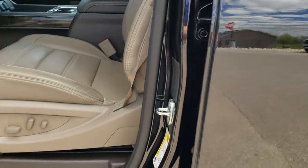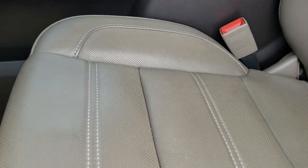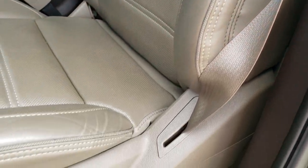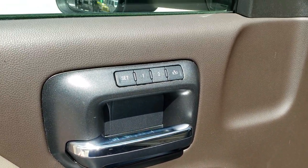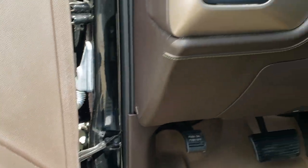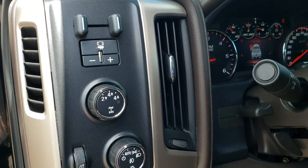Inside, the Denali package gives you the light dune tan leather interior. Both of these seats are heated and cooled. You get the Denali stitched into the headrest, and the seats are in really nice condition — no rips or tears. WeatherTech floor mats throughout. Power windows, power locks, power mirrors. It does have memory driver's seat, and of course the Bose sound system. It has auto headlamps, the turn-dial four-wheel drive, and the factory brake controller.